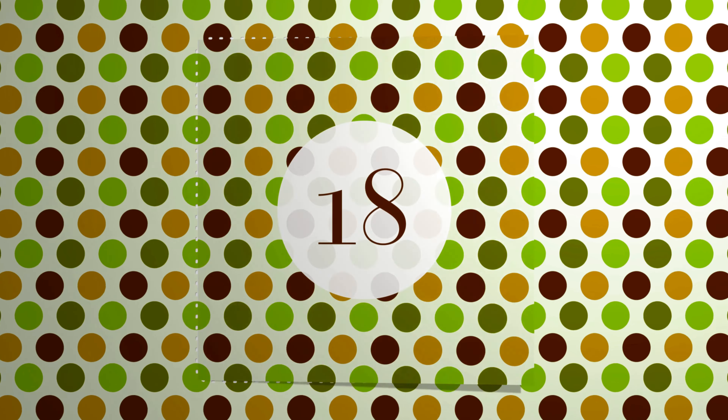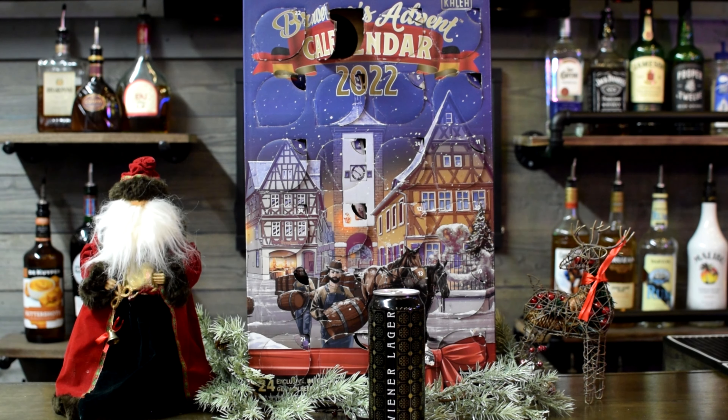Today we got a big old wiener — Wiener Lager. It's from Egerer Brewing out of Graubkallenbach, Bavaria, Germany. What's that weird letter? Graubkallenbach? Well, apparently I don't know shit.